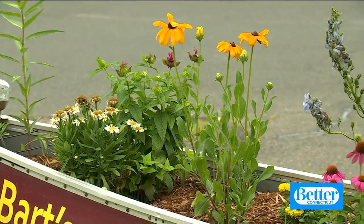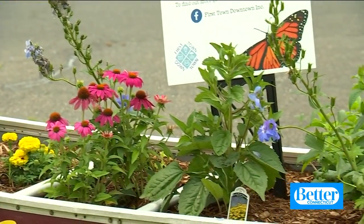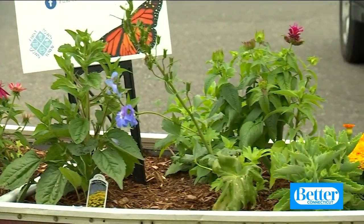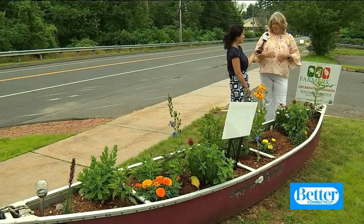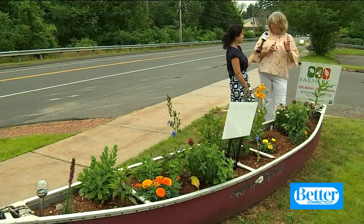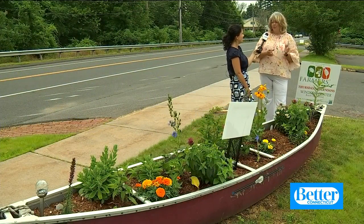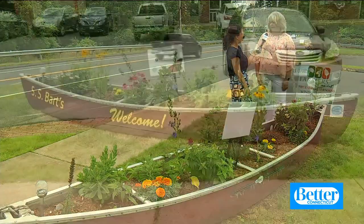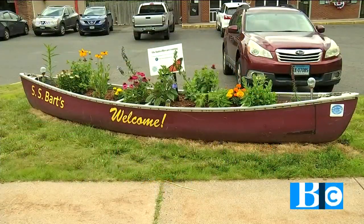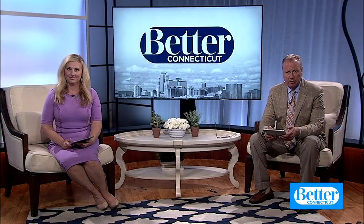Coming up July 2nd through the 13th, you'll be able to see more planters like this scattered around a one-mile loop through Windsor. It's all part of the Upcycled Planter Project. There will be over 35 planters on display, similar to this canoe — there may even be a toilet in there — where people have taken items that were of no use and made them into interesting planters. They invite you to come down and help raise money to get more gardens planted to support the monarchs. You can find out more information about their upcoming event on BetterCT.